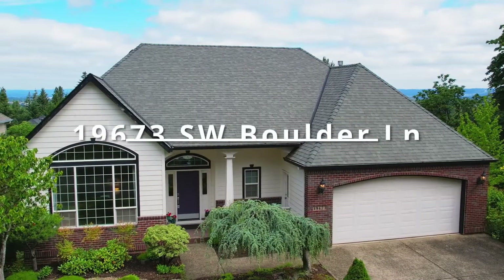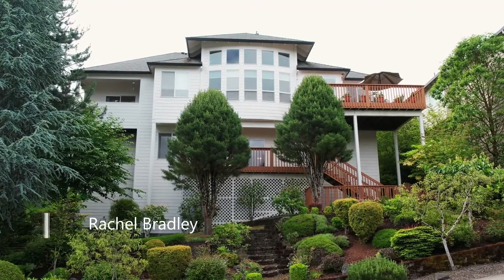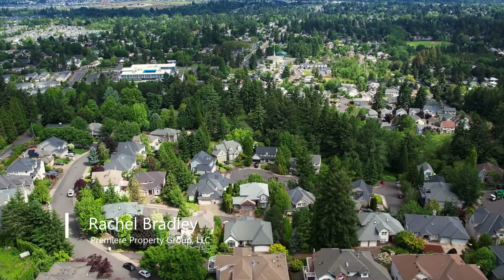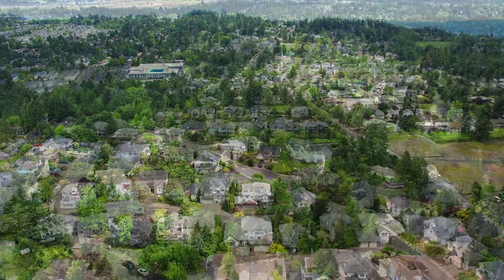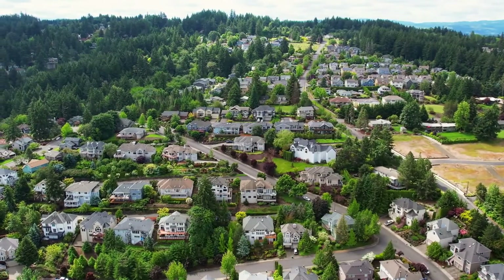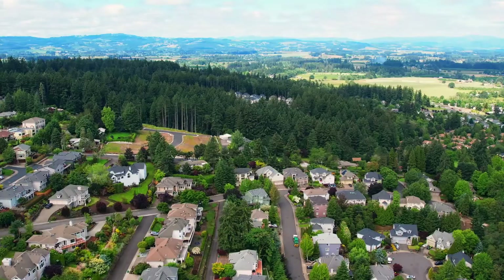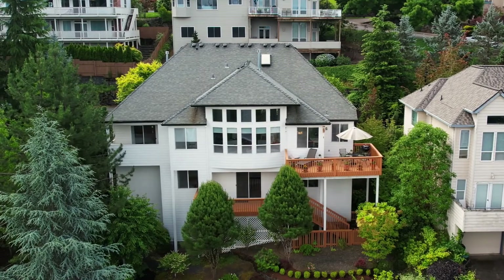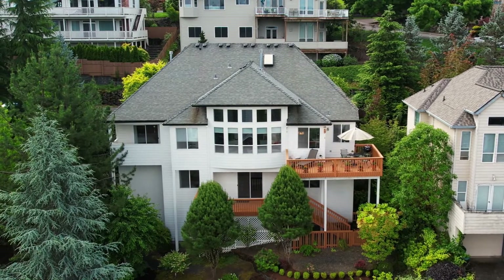This elegant, light-filled, beautiful home offering main-level living is located in Beaverton's gorgeous Cooper Mountain neighborhood. It's close to three nearby parks with walking trails, shopping, restaurants, and great schools. It's complete with easy care landscaping and fantastic territorial views.